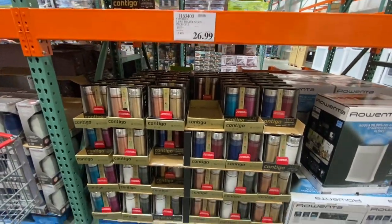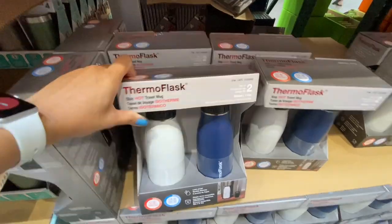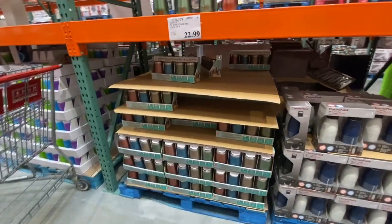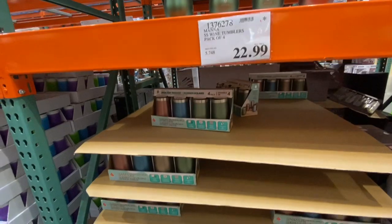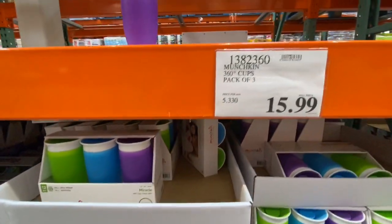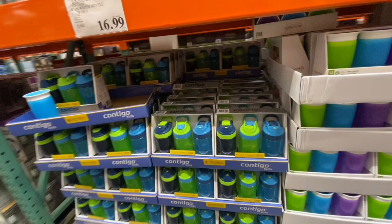Contigo mugs were 26.99 for a pack of two. New: a thermal flask two-pack for 25.99. Stainless steel wine tumblers — a pack of four in four different colors — were 22.99.